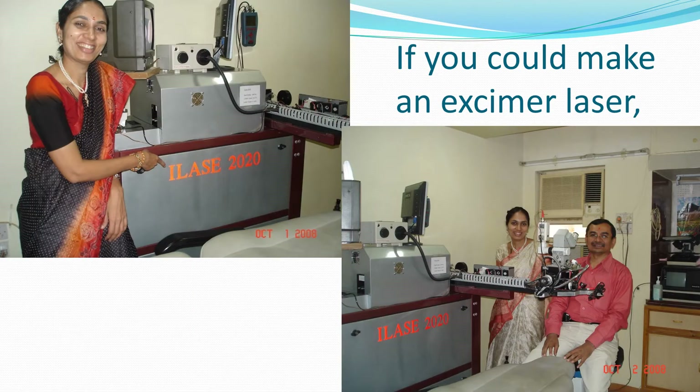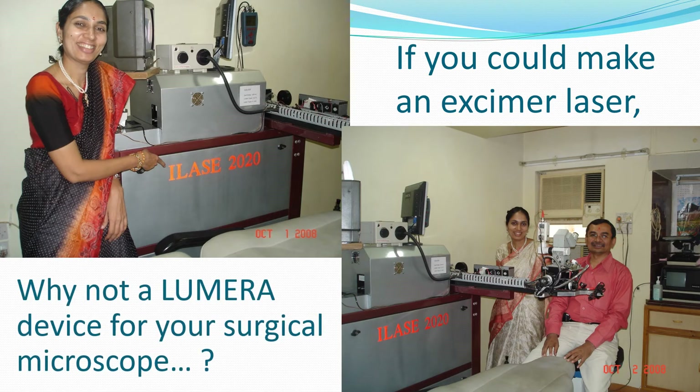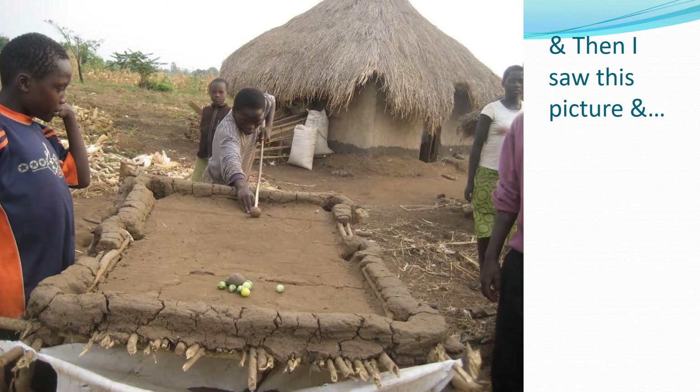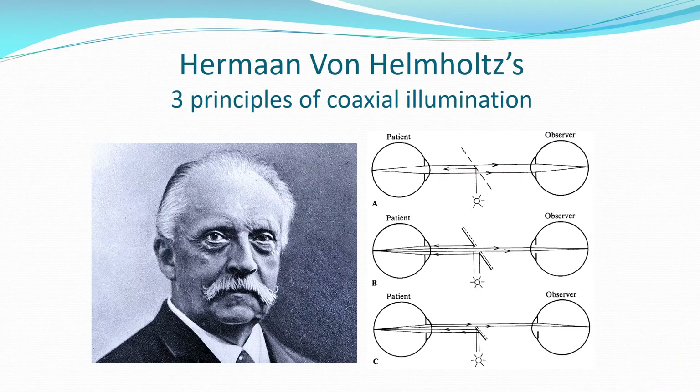She said, 'If you could make an Excimer laser, why not a Lumera device for your surgical microscope?' So, as Plato said, necessity is the mother of invention. I then saw a reference image and immediately decided to make my own Lumera device. I revisited Hermann von Helmholtz's three principles of coaxial illumination and also studied the principles of stereopsis enhancer optics.